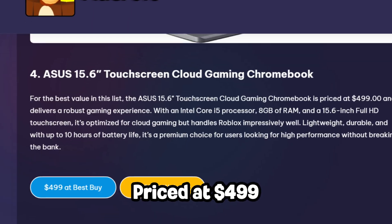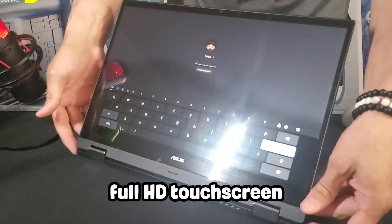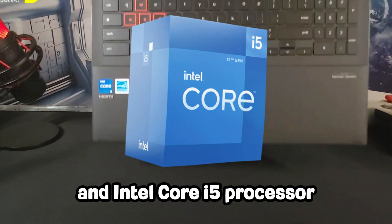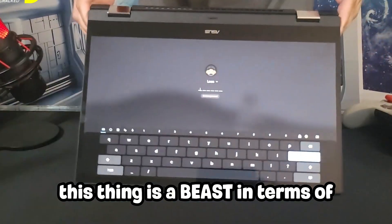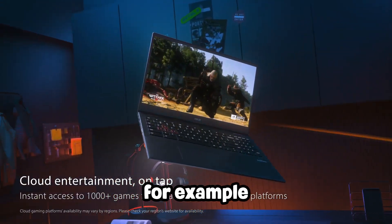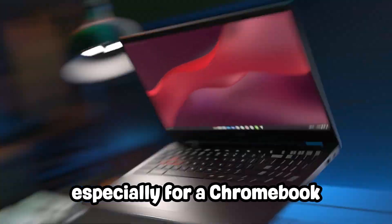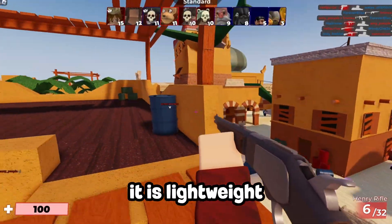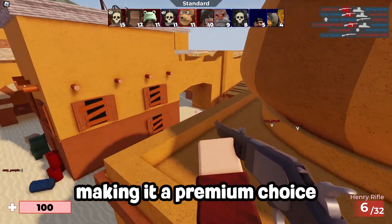If you want my personal best choice for value on this list, the ASUS Touchscreen Cloud Gaming Chromebook is exactly that. Priced at $499, it features a large 15.6-inch full HD touchscreen, an Intel Core i5 processor, and 8GB of RAM — making it a beast in terms of Chromebook gaming. While it's mostly optimized for cloud gaming, it runs Roblox pretty well, especially for a Chromebook. It's lightweight, durable, and offers up to 10 hours of battery life, making it a premium choice for high-performance use.